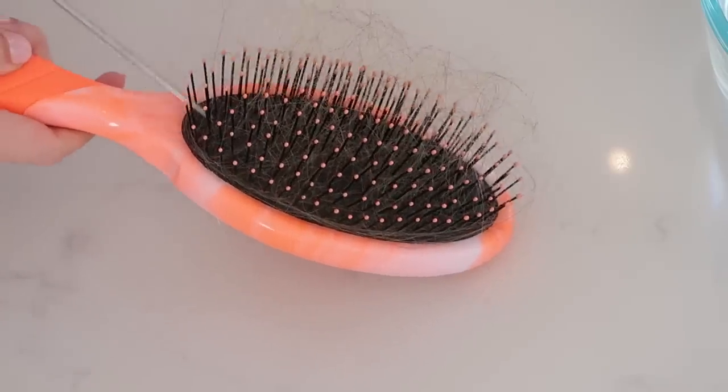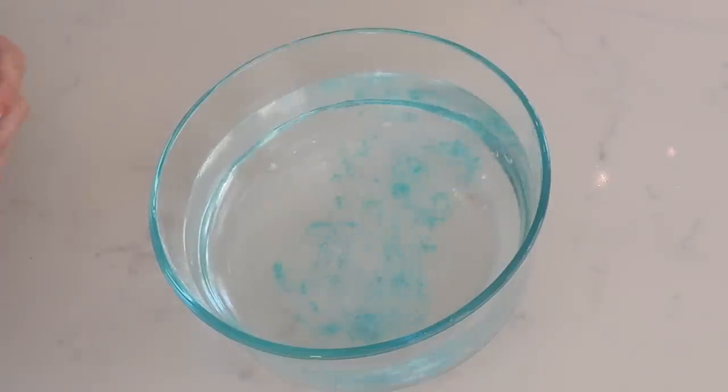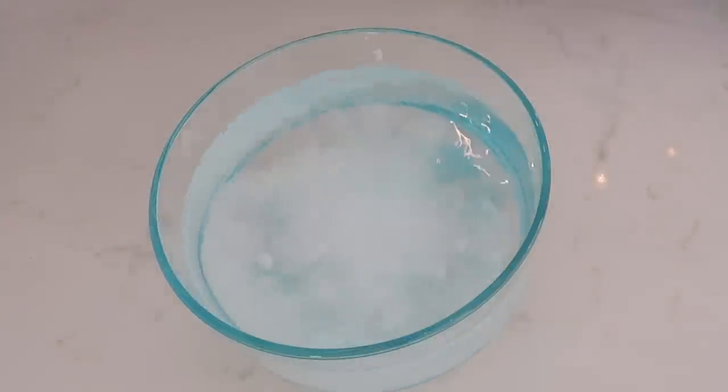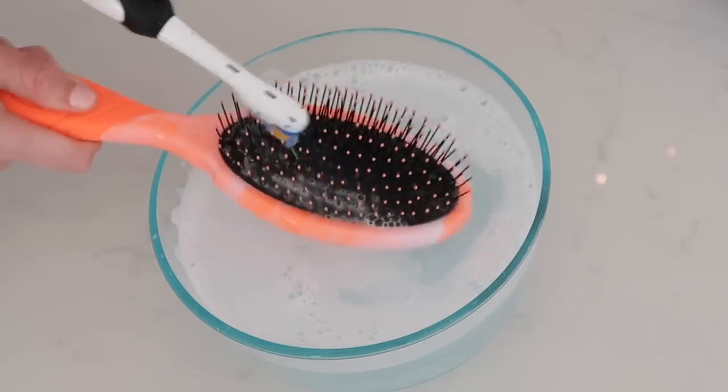An important tip you might not have on your radar: wash your hairbrush. Think about the buildup of dirt and oil on it over time — you're brushing that back into your hair. Use a long-tooth comb to clear out the columns, then scrub with a mixture of dish soap, baking soda, and a little distilled white vinegar using an old toothbrush. Rinse thoroughly and make sure it's fully dry before using again.